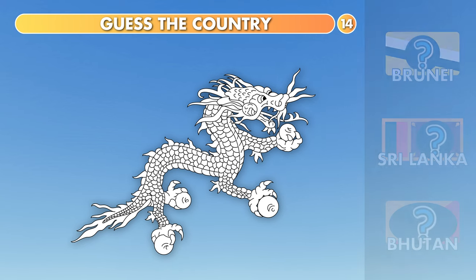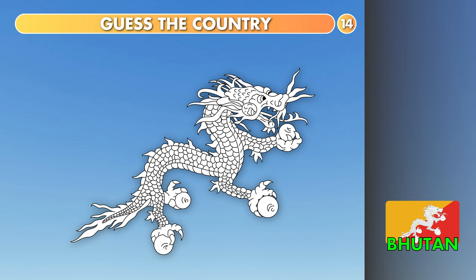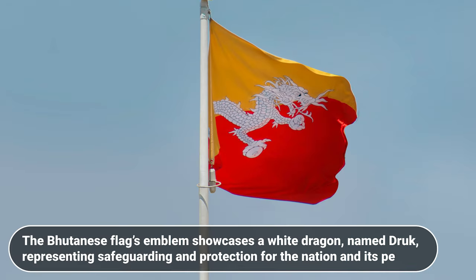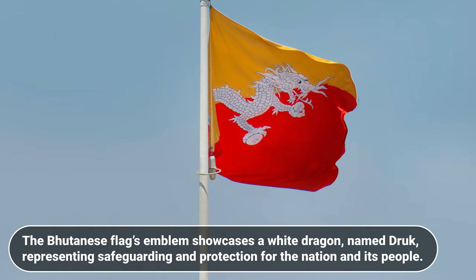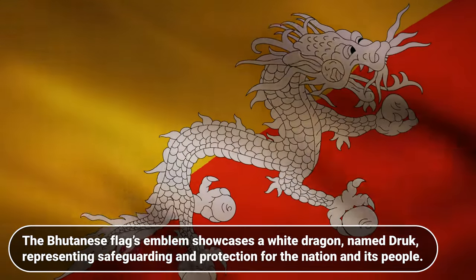Which country is it? Brunei, Sri Lanka or Bhutan? It's Bhutan. The Bhutanese flag's emblem showcases a white dragon named Druk, representing safeguarding and protection for the nation and its people.